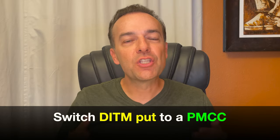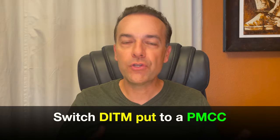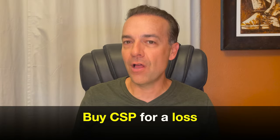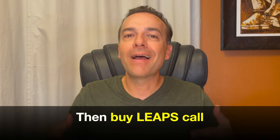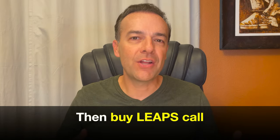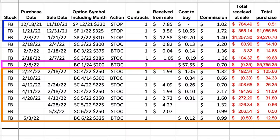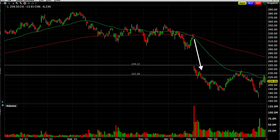Another technique we like to use is to switch a deep in the money cash secured put option over to a poor man's covered call. That's exactly what we did here with Facebook, otherwise known as Meta Platforms. This strategy does require additional capital because you'll be buying your cash secured put option back for a loss and then you need some money to buy a LEAPS call option. However, I like to use this strategy if I'm feeling comfortable being in a long position in a stock but I'm not sure if the overall decline is over yet. Here with Facebook, you see in the blue box up top we've been selling cash secured put options in it. When it had a big drop in February, we bought the February deep in the money $310 cash secured put option back to close it out, which cost us $92.70 per share.